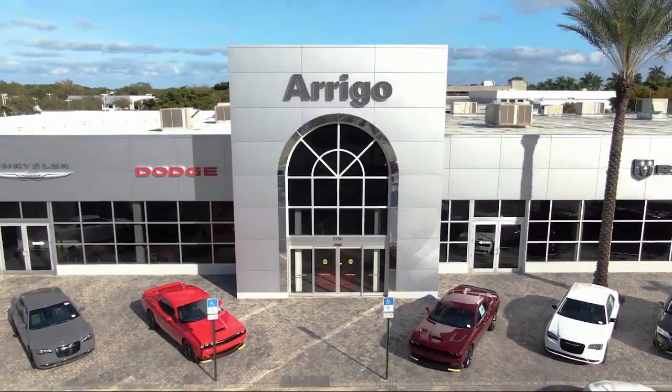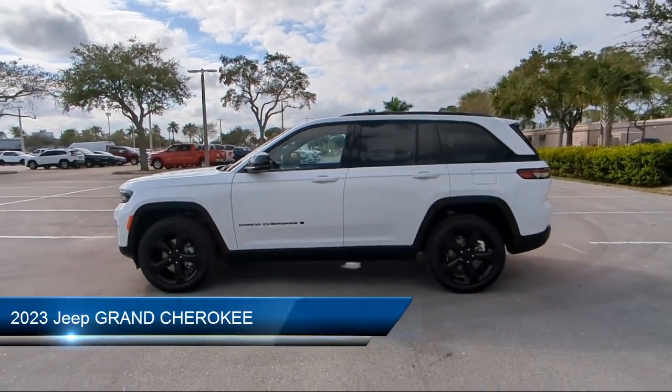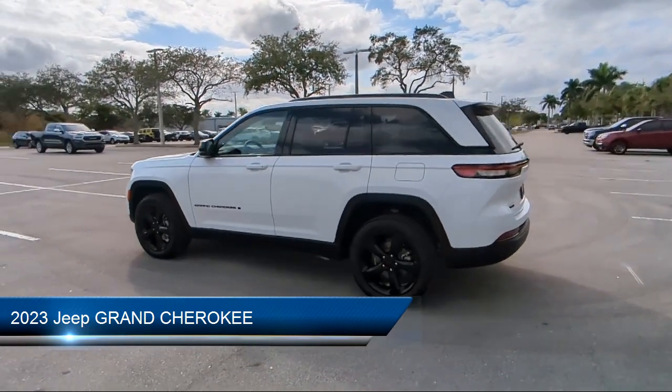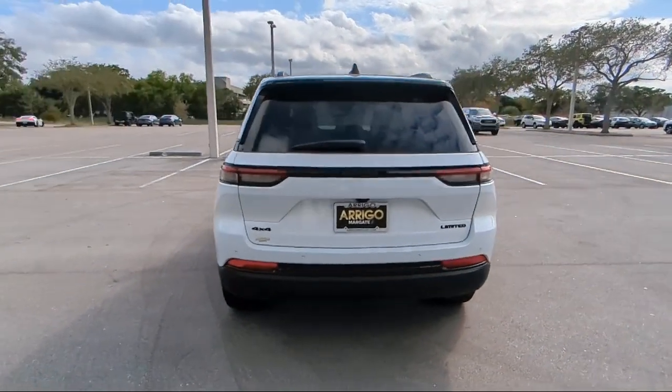Welcome to Rego Chrysler Dodge Jeep Ram Margate, and here's a look at another one of our great vehicles for sale. It comes equipped with Android Auto, multifunction steering wheel controls, emergency braking preparation, audio touchscreen display, and smartphone integration Apple CarPlay.